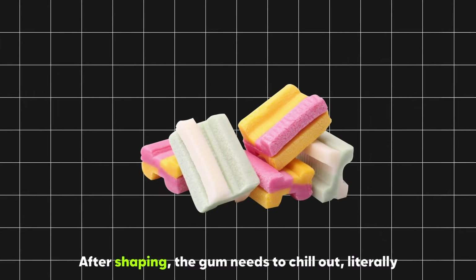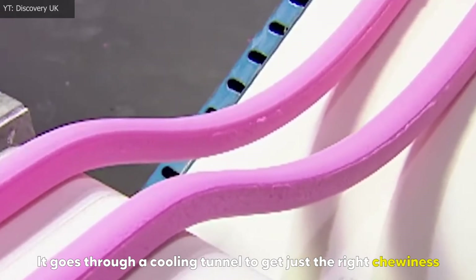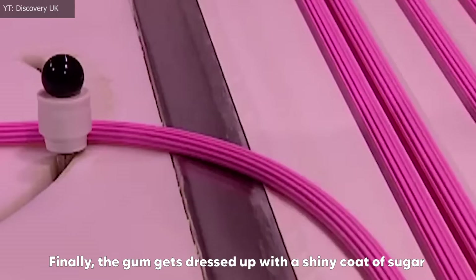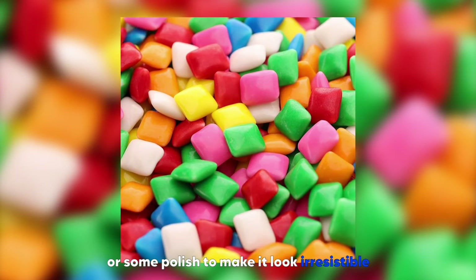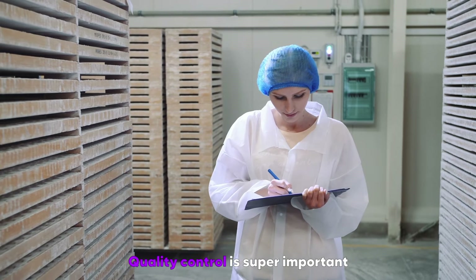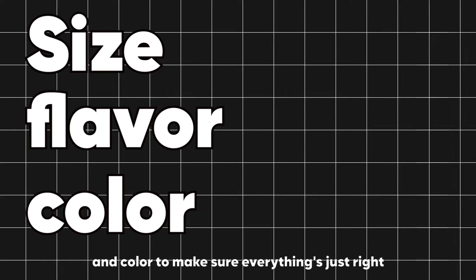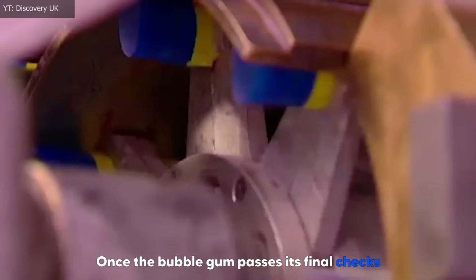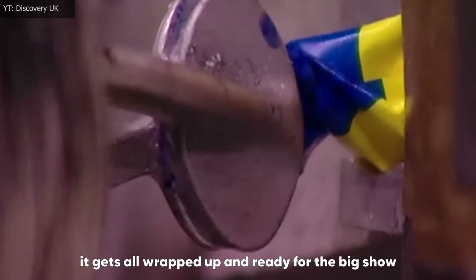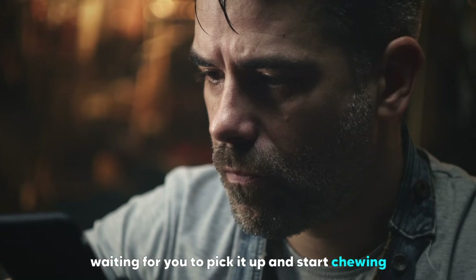After shaping, the gum needs to chill out — literally. It goes through a cooling tunnel to get just the right chewiness. Finally, the gum gets dressed up with a shiny coat of sugar or some polish to make it look irresistible. Quality control is super important: experts check the size, flavor, and color to make sure everything's just right. Once the bubblegum passes its final checks, it gets wrapped up, put in neat packages, and heads to the stores, waiting for you to pick it up and start chewing.